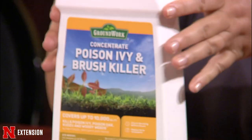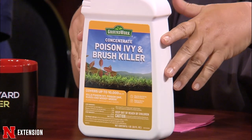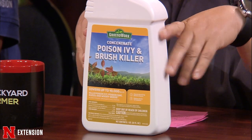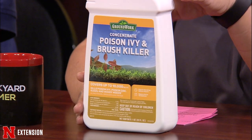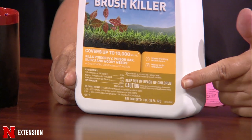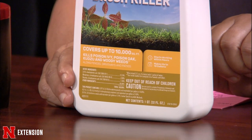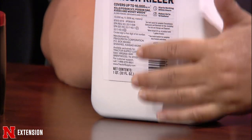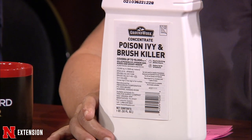I have brought a bottle of concentrated poison ivy and brush killer. We've been having lots and lots of questions about killing vines, especially poison ivy, in people's yards. This is kind of what you're going to look for — it's probably going to have two or three different active ingredients, depending on what brand you get. They're all going to work really well. Most likely you will be putting multiple applications on, but make sure you read the back of the label — read all the instructions on what to wear, how to apply it, and when to apply it.